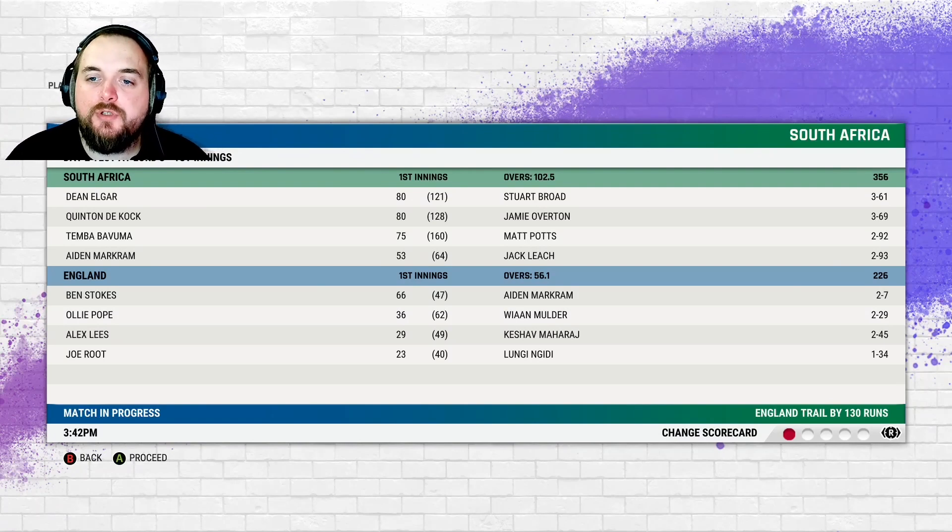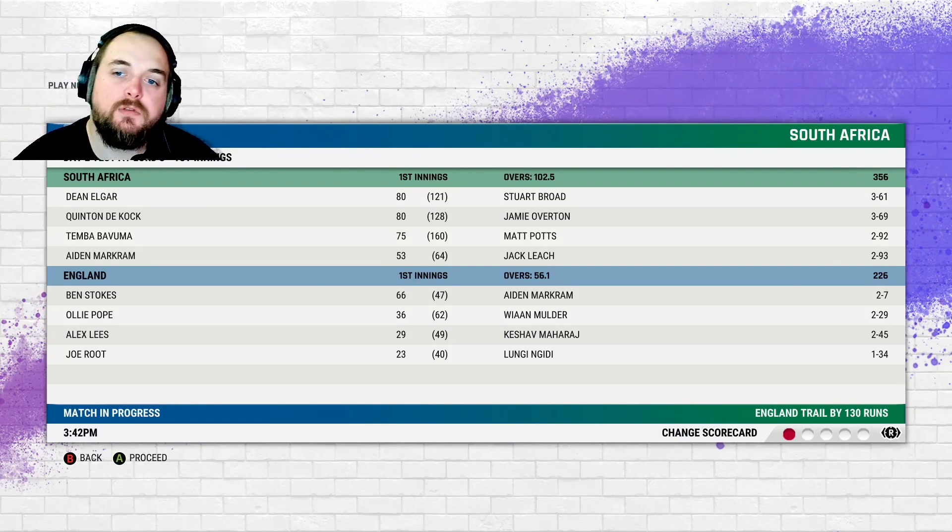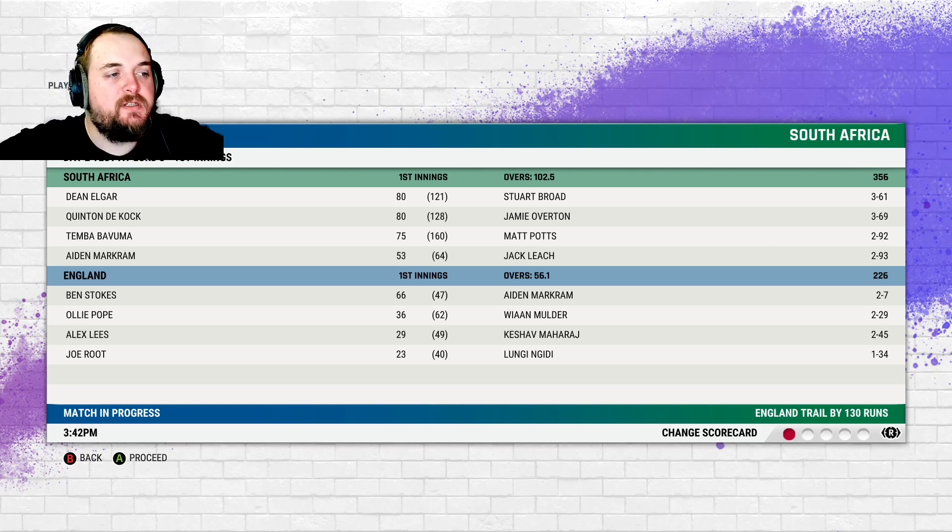What is up guys, welcome to episode 2 of our Ben Stokes vs South Africa series. Today we have the second innings. South Africa started off 356 all out, England got 226 all out, Ben Stokes top scored for us 66 off 47. Now we could do with bowling South Africa out relatively quickly — they already got a lead of 130. 300, 350 I'd feel comfortable we'd chase, so let's try and bowl them out for under 200 and I'll see you in there as soon as Ben Stokes has the ball in his hand.